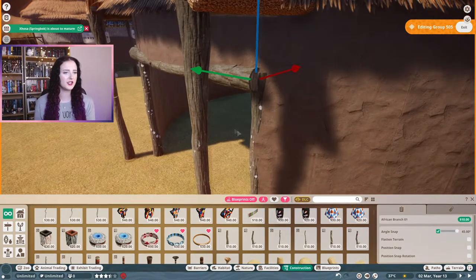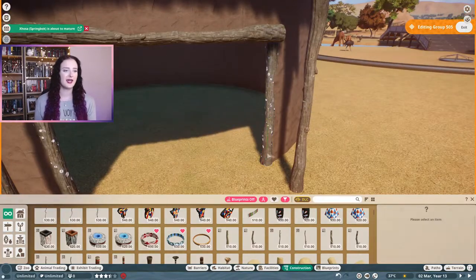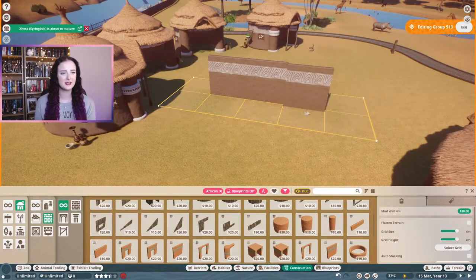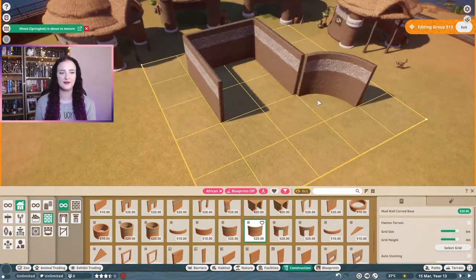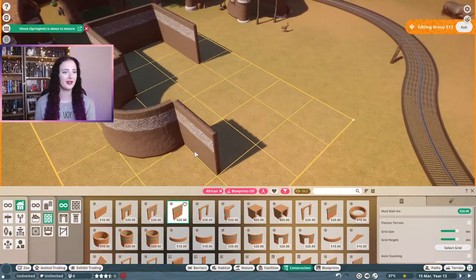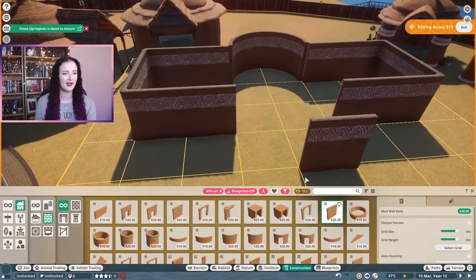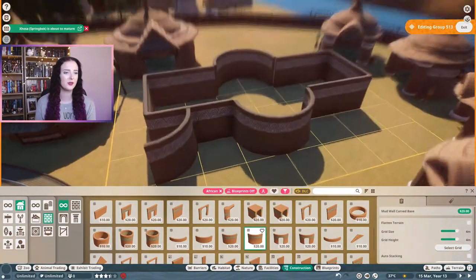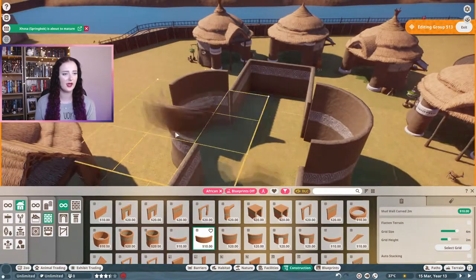This larger circular building is perfect for the southern white rhinos because it has a larger entrance to it. And then I wanted something that was a lot larger than the individual houses - more of a community building than a really large home. Even though I had this one to be larger and kind of more of a rectangular shape, I still wanted it to have rounded walls and to fit in with the rest of the houses.